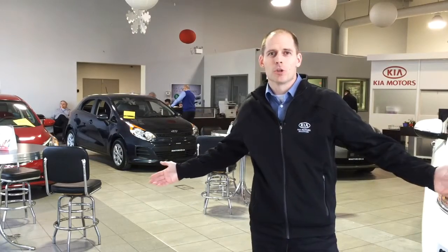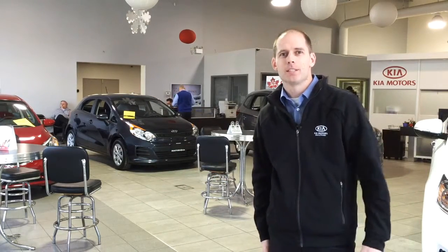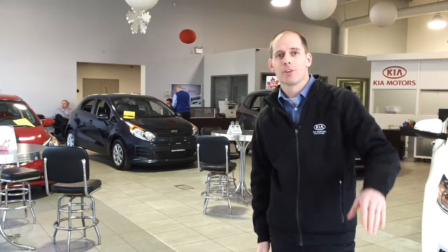As you walk into our large open showroom, you'll see all kinds of vehicles, so no matter what vehicle you came to see, you can check it out in the warmth and comfort of an indoor showroom.